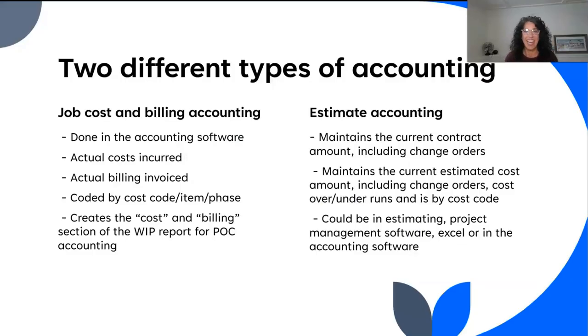What we're going to talk about today is two different types of accounting. One of them most people are very familiar with, and the other one is kind of surprising that it's actually a kind of accounting. We're going to break these into two categories. The first category is what we're going to call job costing and billing.